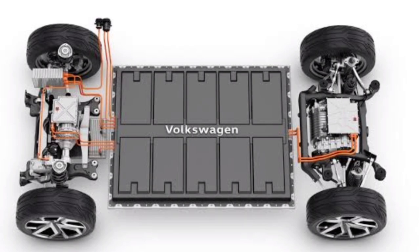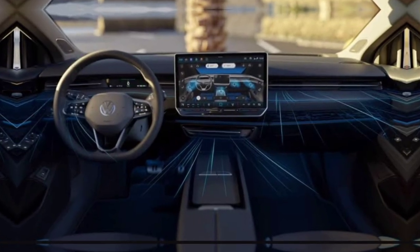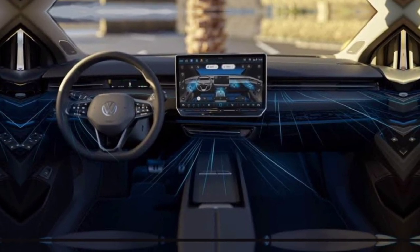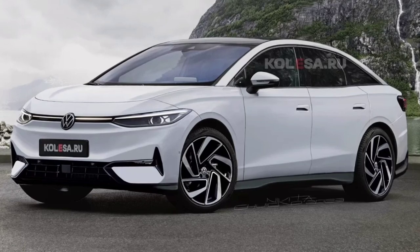The wheelbase is already known, which will be 2,969 millimeters. For comparison, the Passat has a wheelbase of 2,791 millimeters. Volkswagen has also published interior photos of the ID7, and the expected premiere of the electric sedan is expected sometime this year. It is expected to be released in North America, Europe, and China, followed by other regions.